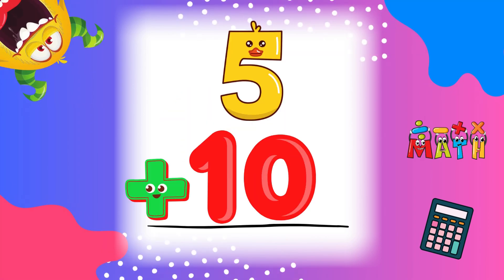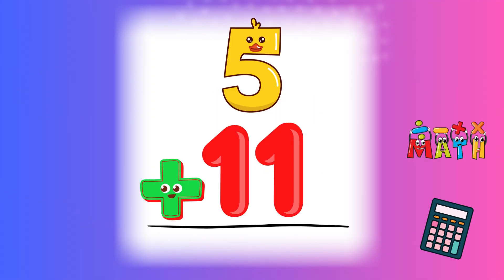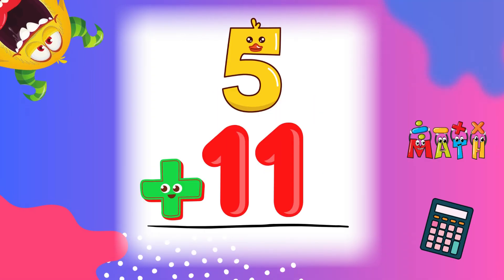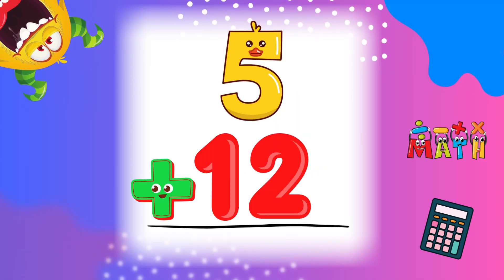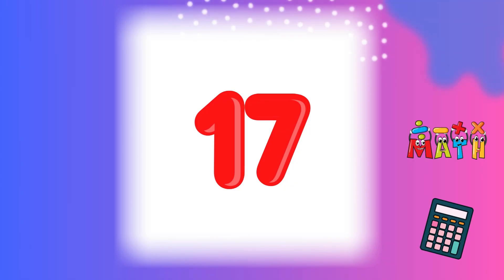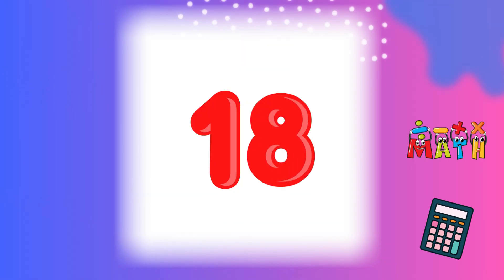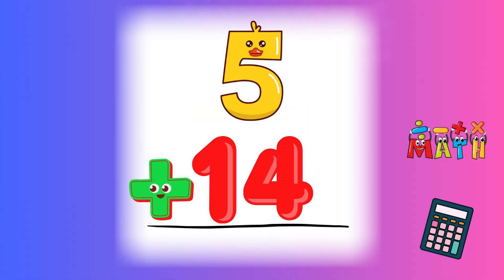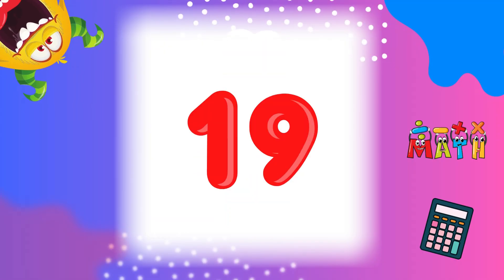5 plus 10 equals 15. Nice big number! 5 plus 11 equals 16. Well done! 5 plus 12 equals 17. Let's go higher! 5 plus 13 equals 18. Great job! 5 plus 14 equals 19. Almost there!